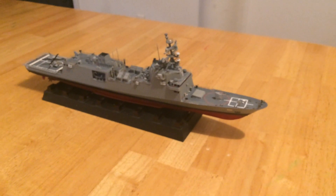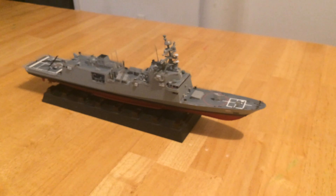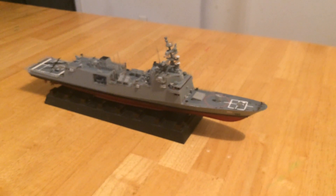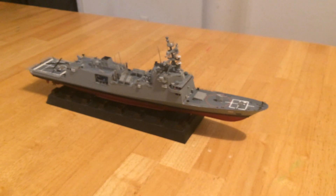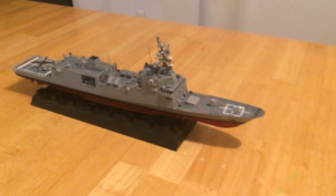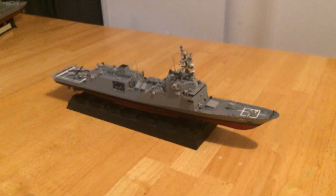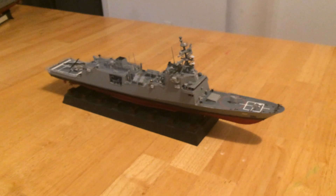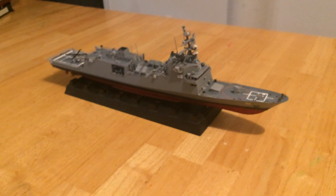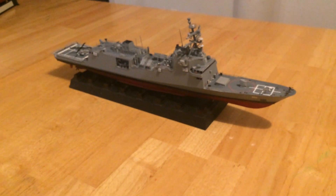There you have it — the first FFG-X, USS Brook, FFG-80. The first one should start building early next year and be in service by 2023, probably launching sometime in 2022. Thanks for watching, and look for another video to come out with this ship in company with the USS Ronald Reagan and its carrier strike group.